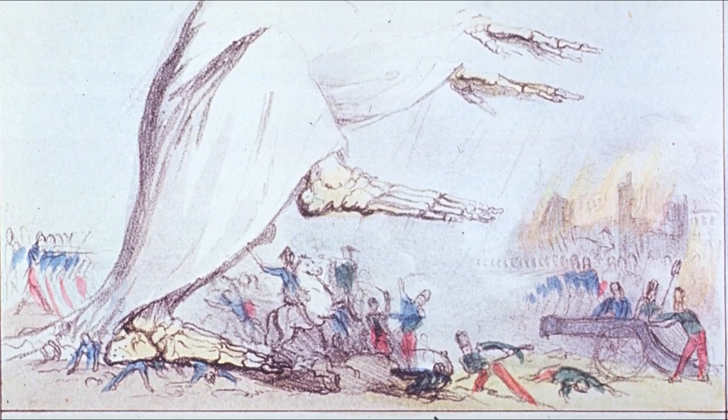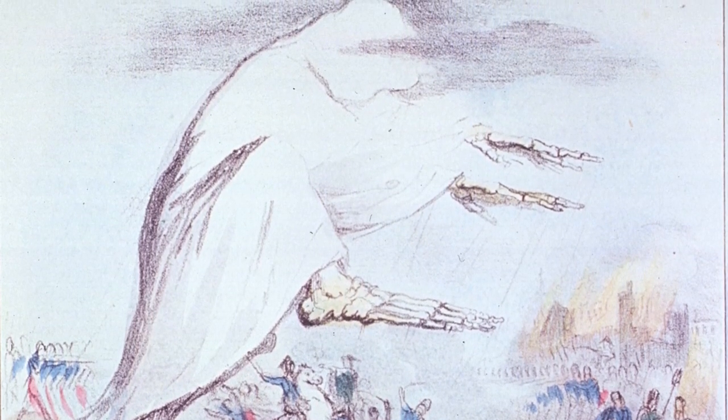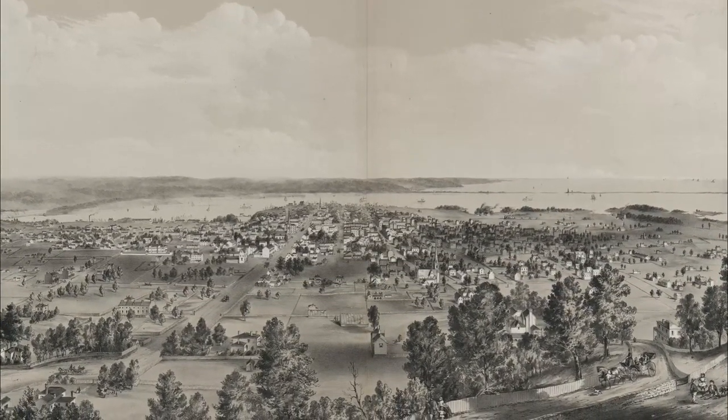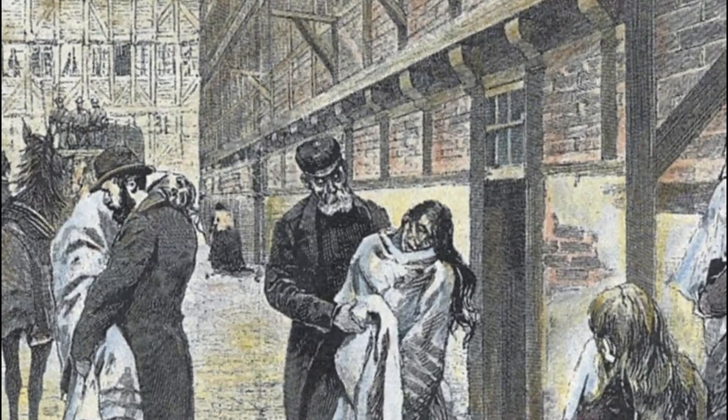At the time, it was believed that cholera was caused by miasma, or bad air, and not much could be done about it. Just 20 years later, the now much larger city was rocked by another cholera epidemic. By this point, cholera was known to be spread in water that contains sewage.